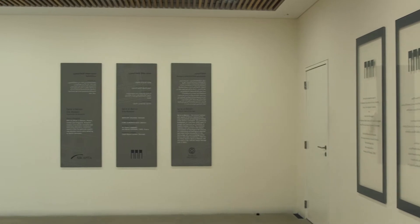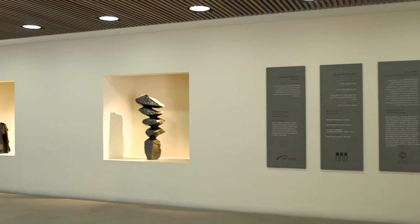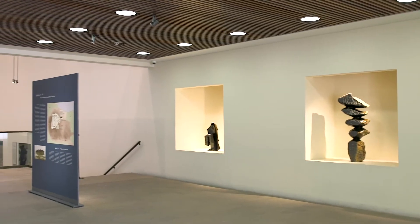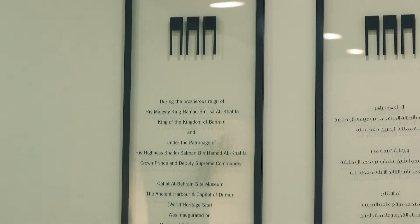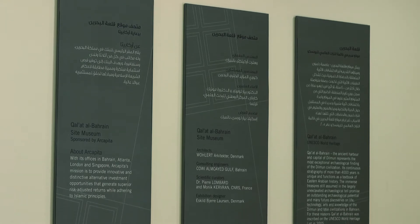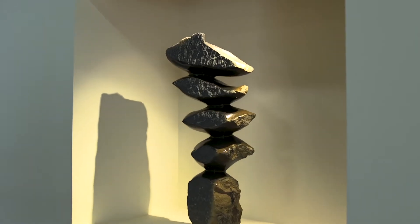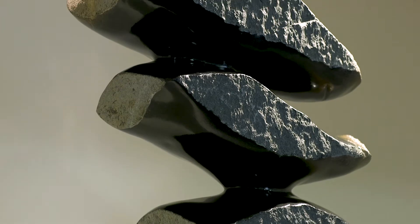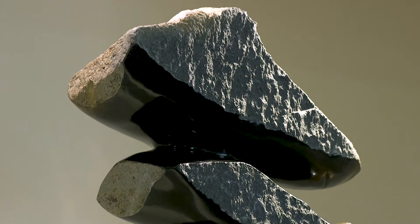Today we will take you on a visit to one of the lovely places in Bahrain, to have a look and to learn about the history and archaeology of the Kingdom of Bahrain. This place is Kalat al-Bahrain Site Museum. It was opened in 2008, three years after the inscription of the site on the World Heritage List in 2005.